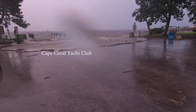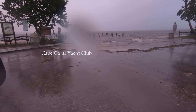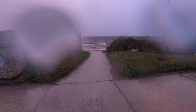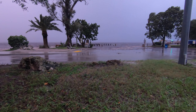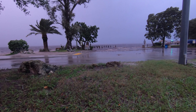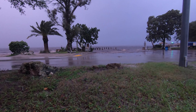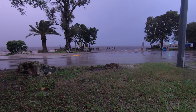It's the Cape Coral Yacht Club. The sun's going down, but the storm isn't done with us yet. The dock is underwater and the sun is setting. The tide's starting to come in, so we've got a high tide here in about two hours, and this water just keeps coming up.